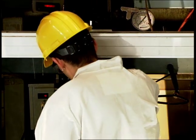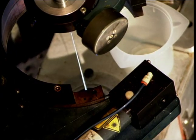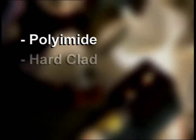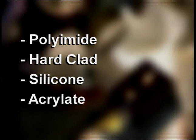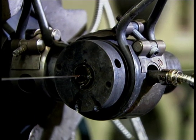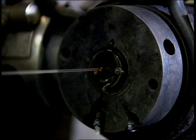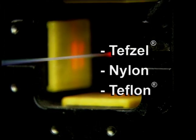The drawn glass is immediately coated with a protective polymer such as polyimide, hard clad silicone, or acrylate. The coated extruded glass passes through a curing oven where the coating is cured to a solid, either thermally or with UV light. If the application demands additional mechanical, thermal, or chemical protection, an extruded buffer coating such as Tefzel, nylon, or Teflon is added.